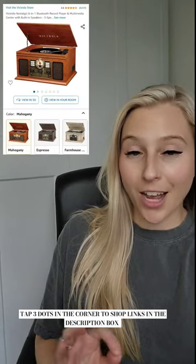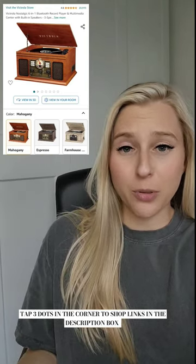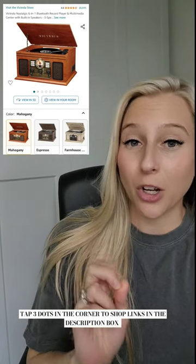Okay, this record playing box is actually super freaking cool. You can play a cassette tape, a CD, it has FM radio, you can hook it up Bluetooth, or you can put a record inside. It has everything. The quality of this record player is really nice and the reviews are great.